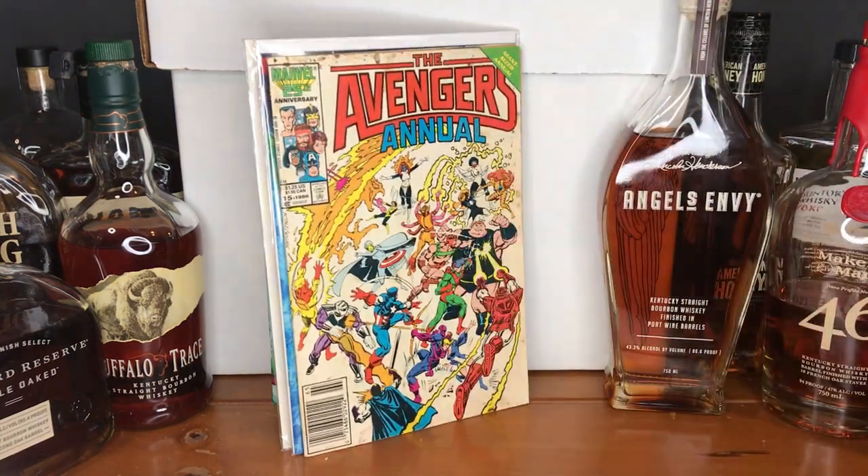Going back a little bit to 1986 — this is the 15th annual of The Avengers. I don't know if there's any key significance with this; it's a reader copy. But I am a sucker for these annuals. They're often a little more square-bound — more pages, more story, more bang for your buck.